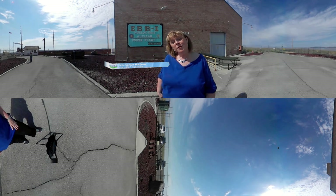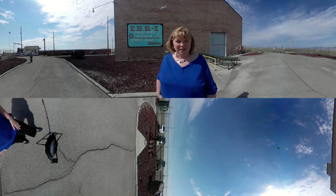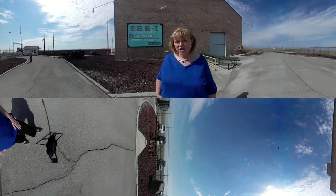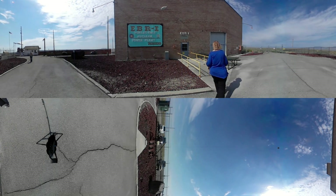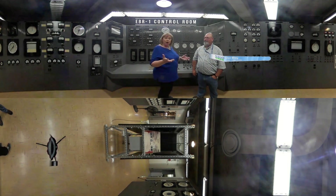Hi, I'm Joan Cartan Hansen and welcome to Science Trek's 360-degree immersive tour of EBR-1. This experimental breeder reactor was one of the world's first electricity-generating nuclear power plants, so let's take a tour. This is Don Miley — he's going to be our tour guide here at EBR-1. Don, where are we?